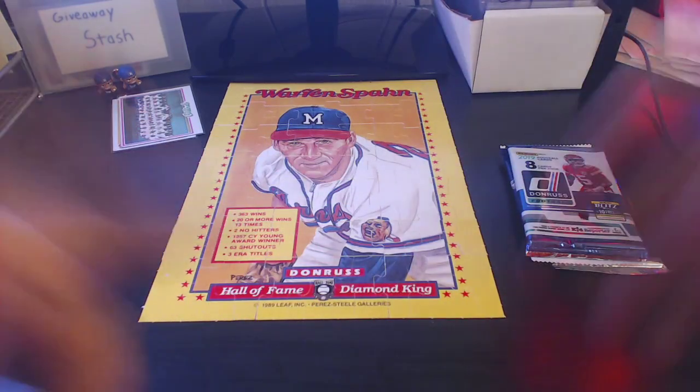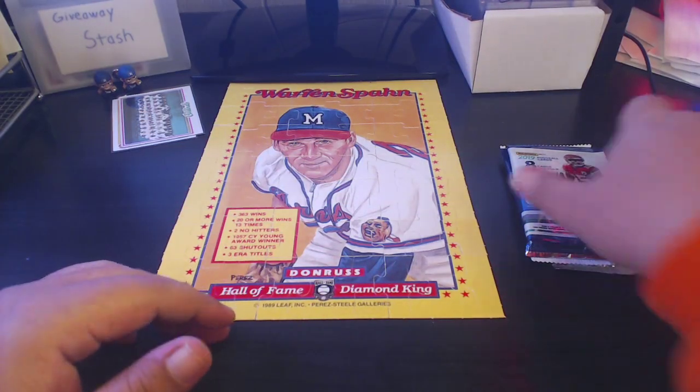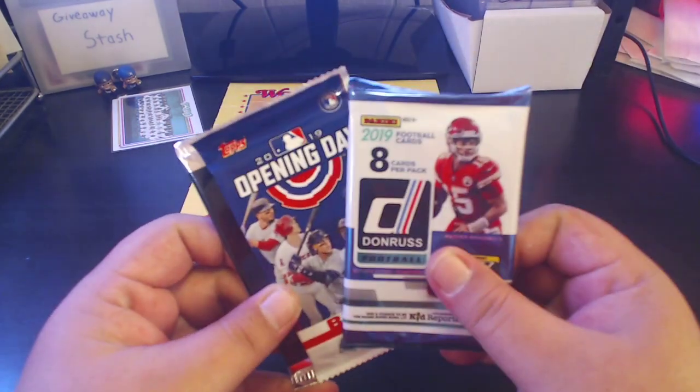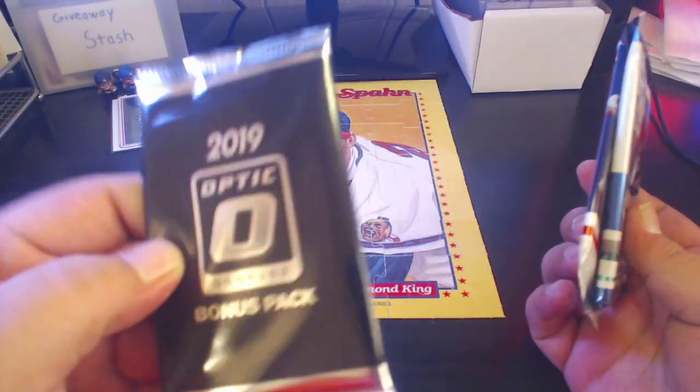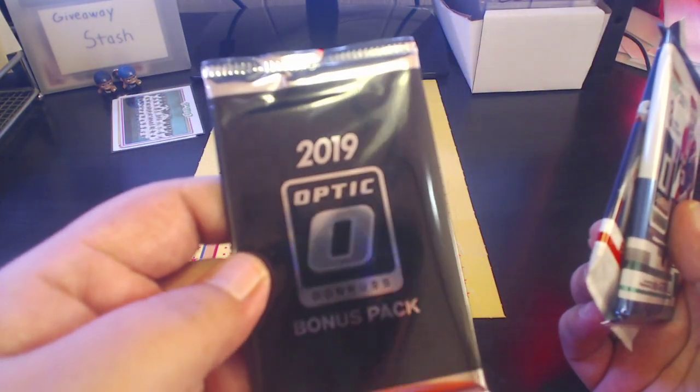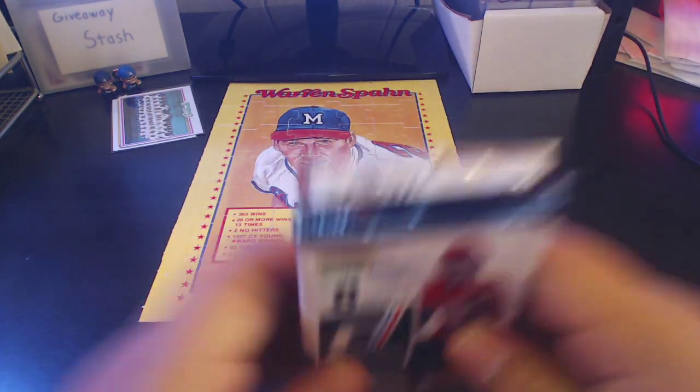What's up friends, fellow card collectors — Card Obvious here, back with another quick hitter for you. Gonna be doing three packs today: some more 2019 Donruss Football Opening Day and a bonus pack from 2019 Donruss Optic.